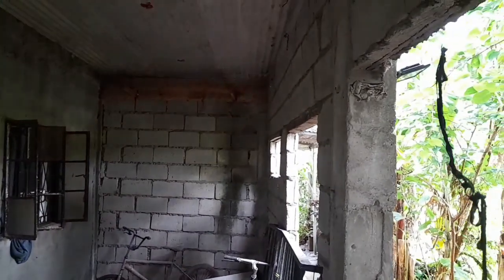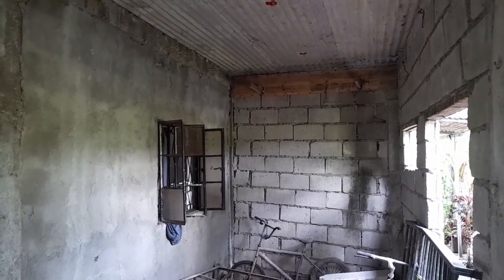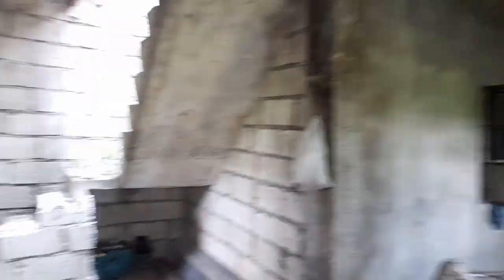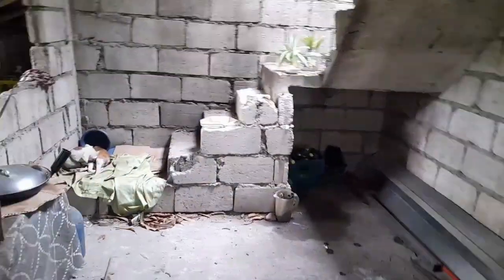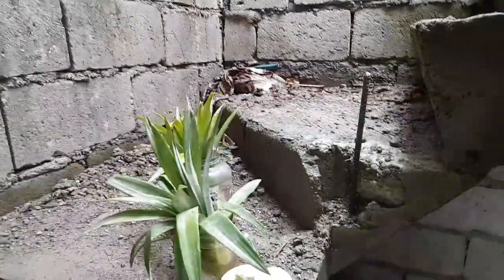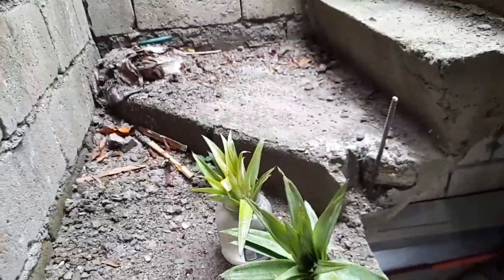We are right now using this as our kitchen. And that's going to be the bathroom back there. That's the windows to the bedroom we're staying in. We're going to close that off once we finish the downstairs. Now we have the upstairs finished. Chichi's made her a bed over here. We got rains today, and I'm growing some more pineapples.